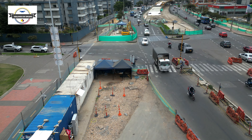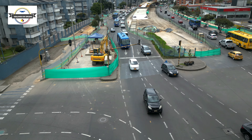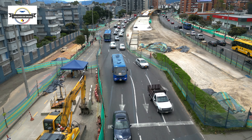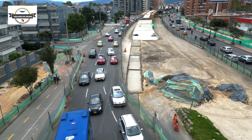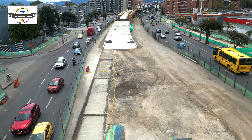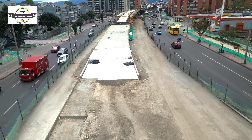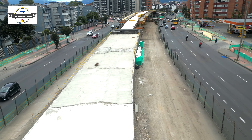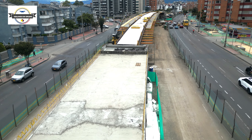Este es el sector de la troncal de la Avenida 68 con la calle 98. Aquí, a partir de este semáforo, inicia la obra del puente de Transmilenio de este sector, la cual viene presentando un buen avance en los últimos meses. Este puente está ubicado en el tramo 7, cuyo contratista es el consorcio de infraestructura de la Avenida 68.